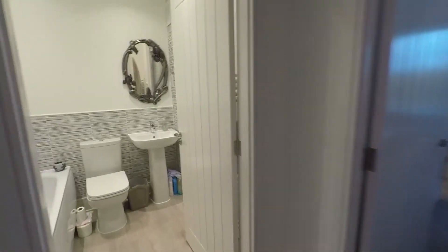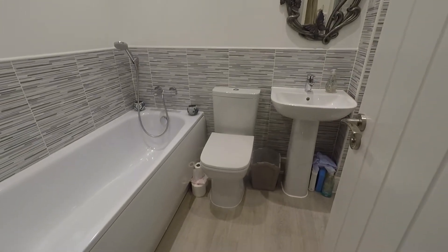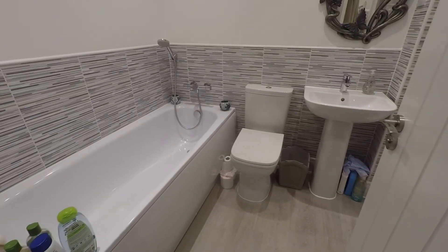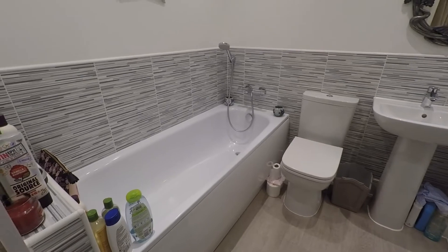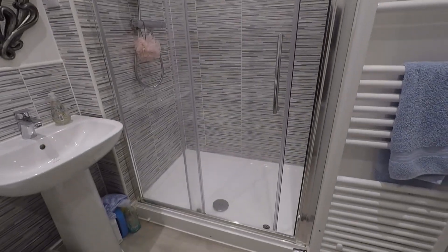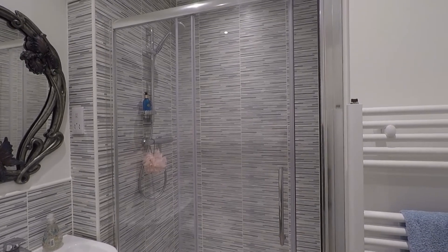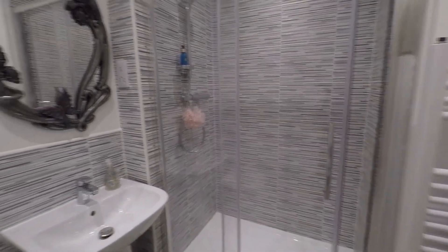Up on the second floor we have three remaining bedrooms and the family bathroom. The bathroom here is larger than most, with a WC, hand basin, and a bath with a shower attachment. And as an additional feature just behind the door, there is a large shower enclosure as well — a fantastic addition, and larger than most to have both a shower and a bath.